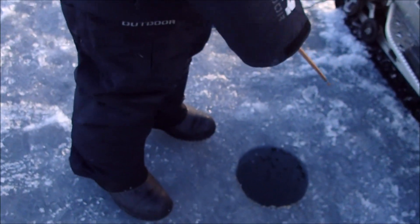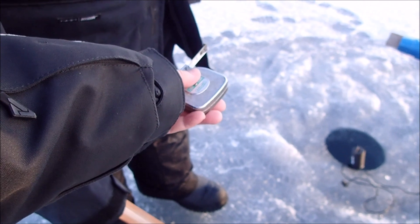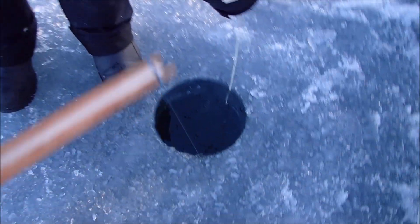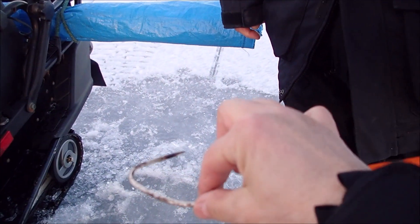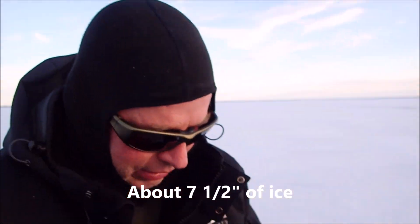Let's measure the ice here. I brought a thing out of the kitchen drawer. Maybe seven and a half inches. About seven and a half? Yep, seven and a half inches. Maybe seven - from there to there, because this is touching the ice to that. So I'll get out the measuring tape - seven and a half inches here.